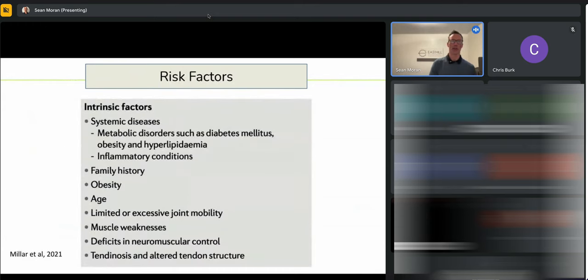Risk factors are intrinsic or extrinsic. Intrinsic ones are the ones you can't really change: systemic diseases like hyperlipidemia, metabolic disorders, diabetes — which has a big impact on tendons — inflammatory conditions, family history, age, weight, hypermobility or hypomobility, being weak and deconditioned, poor muscular control, and altered tendon structure.